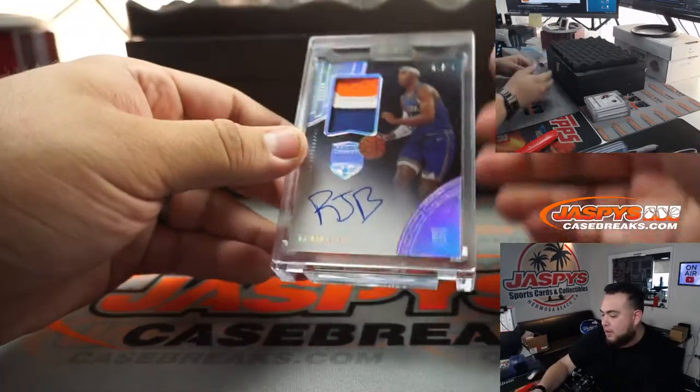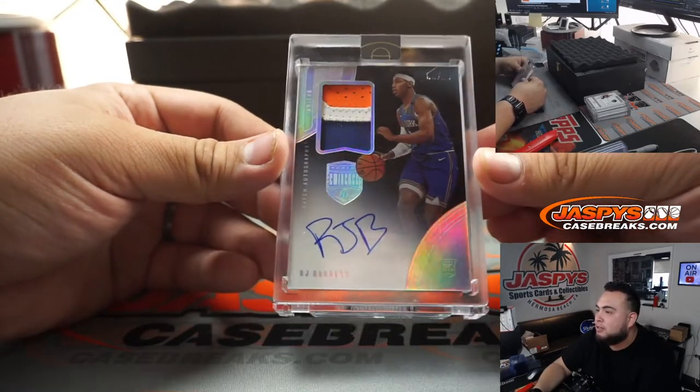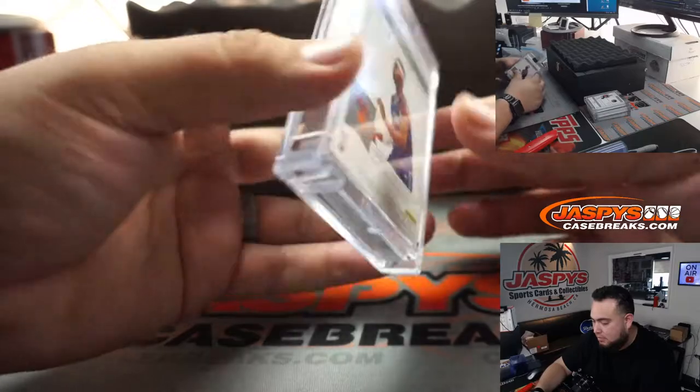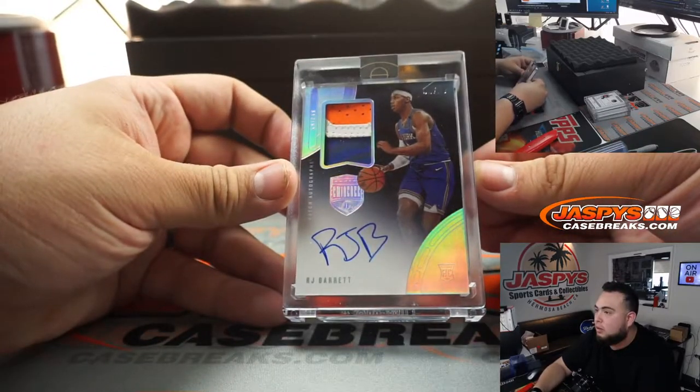How about an RJ Barrett? Two out of ten, rookie patch autograph, three colors as well. That's pretty awesome. There you go — the RJ Barrett.